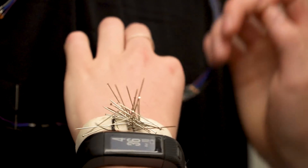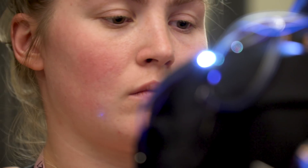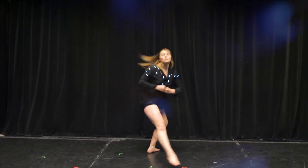I start with what I want the end thing to look like, and then I prototype the circuitry, and then I usually have to build the garment halfway and then input the circuitry into the garment and then complete the garment.